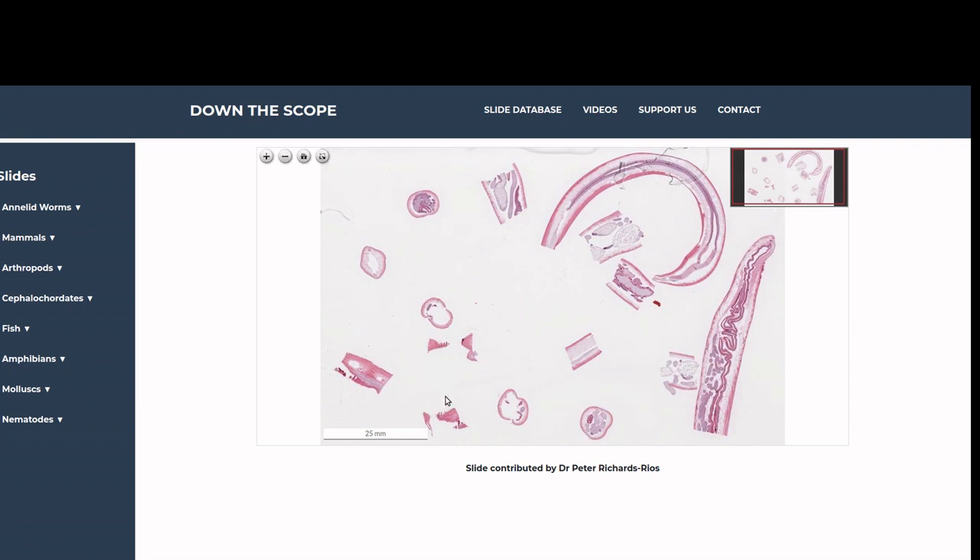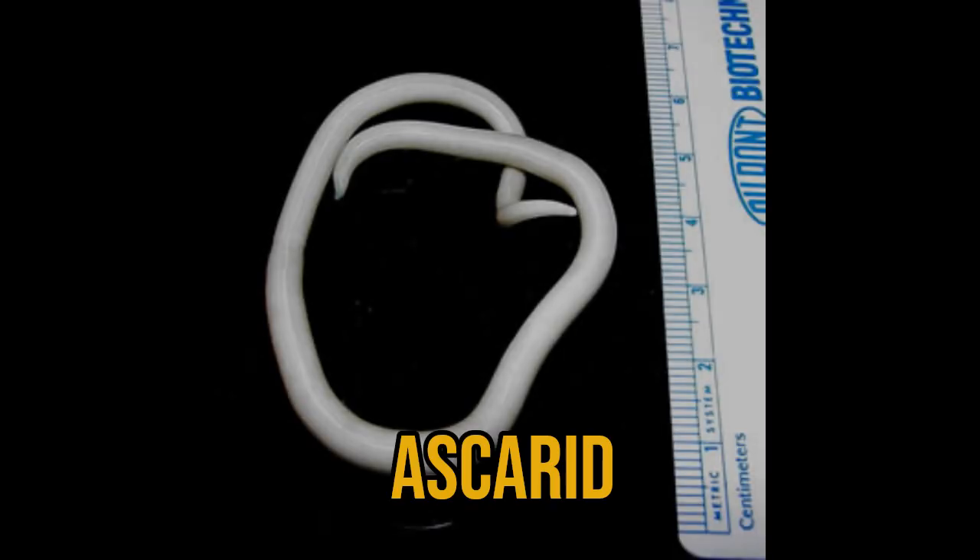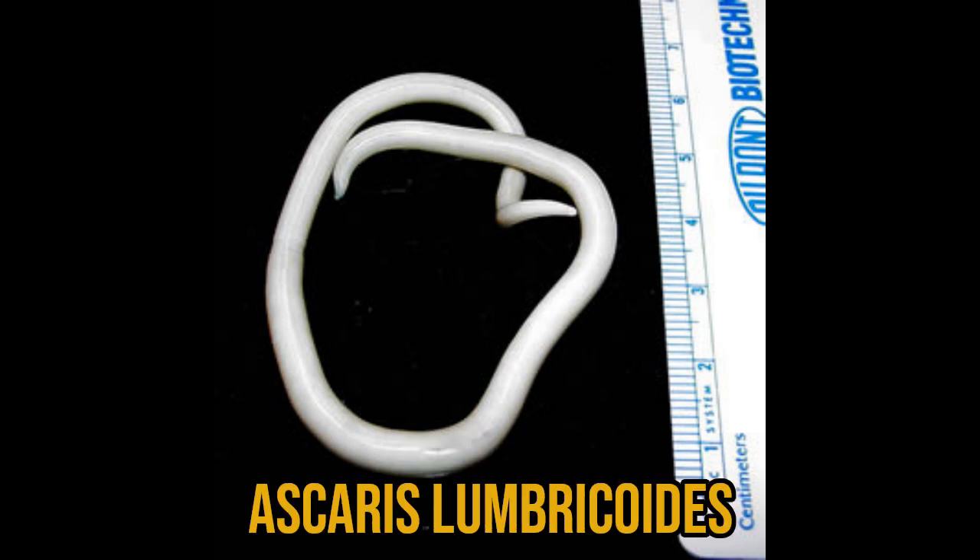Before we get into the anatomy and histology, a bit of background. Toxocara canis belongs to the phylum Nematoda, which is a huge group of organisms, some of which are parasitic. Toxocara is an ascarid or roundworm, making it closely related to human parasites like Ascaris lumbricoides.